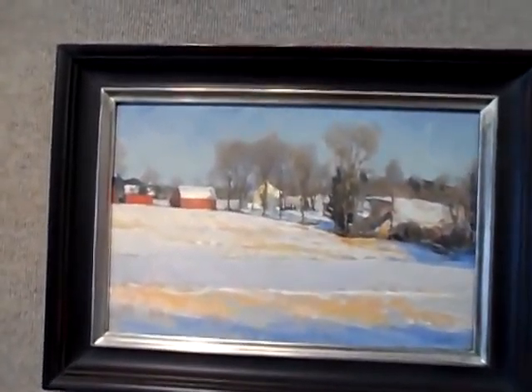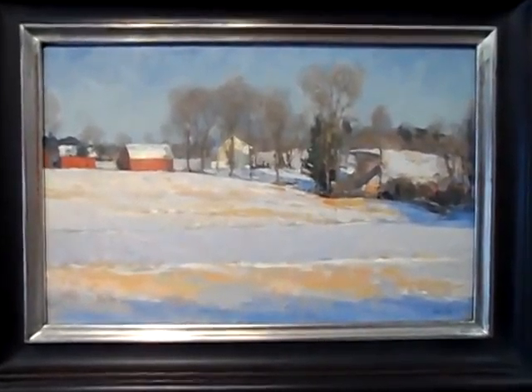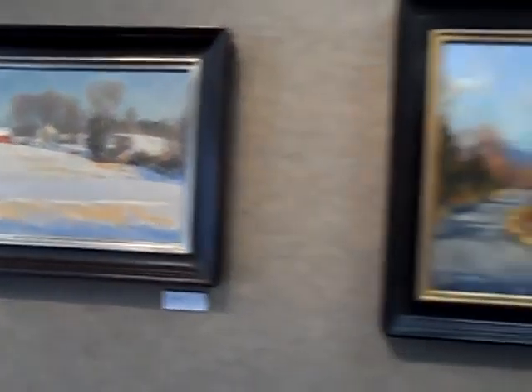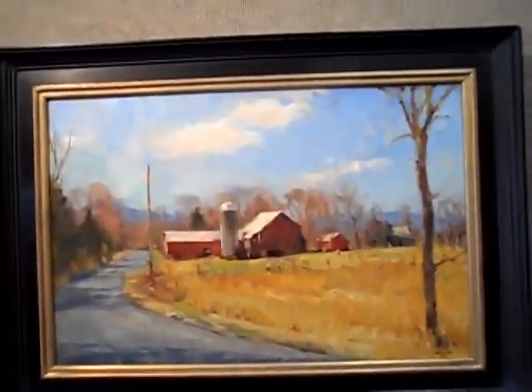12 by 18, afternoon sunlight. Spring Light Barns.